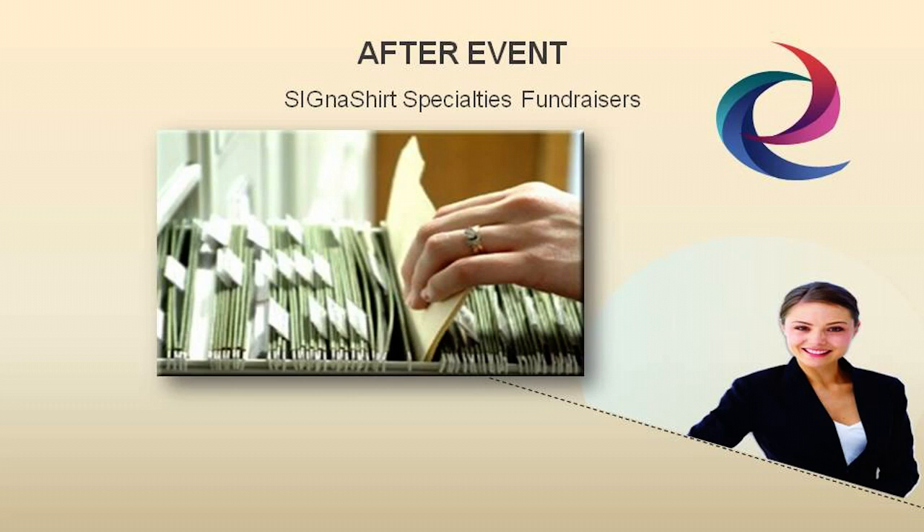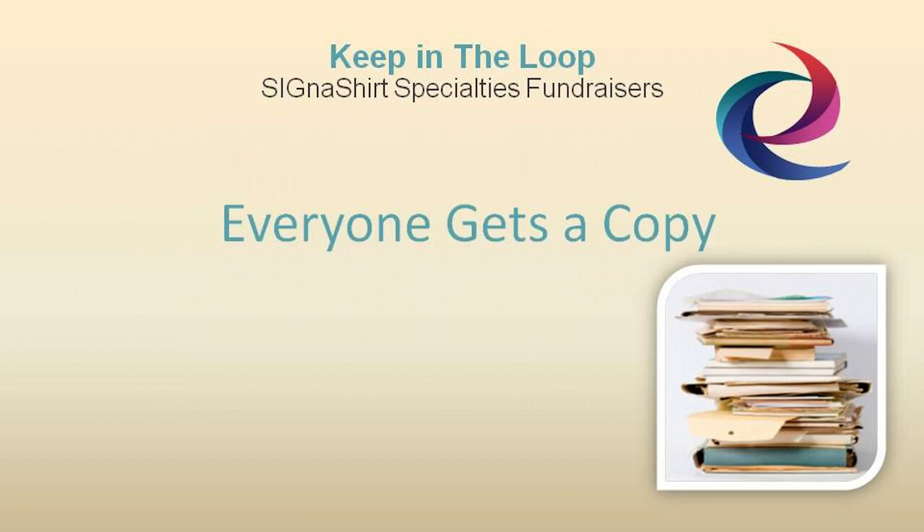Even keeping copies of flyers that were sent to supporters and memos to volunteers — you never know when these might turn out to be important things to know or use in the future.